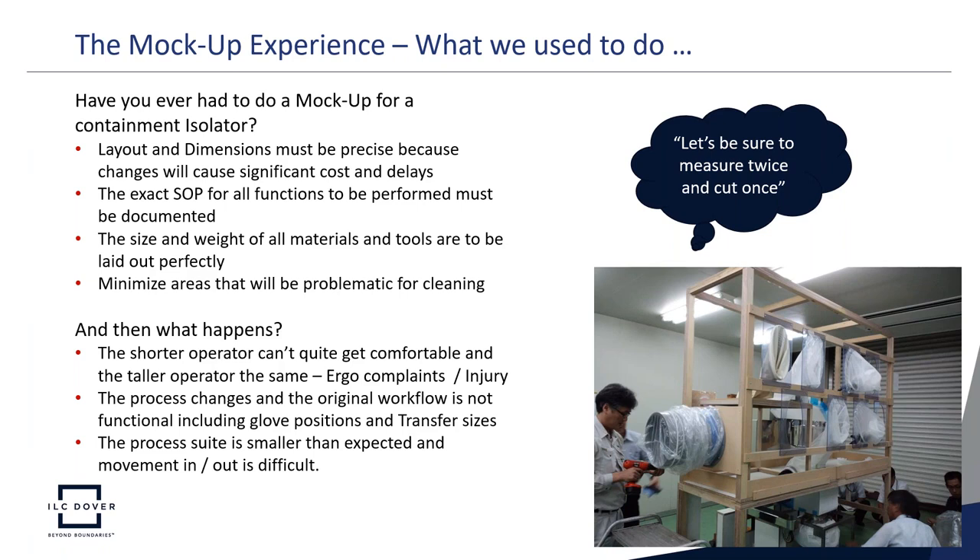But even after the perfect isolator was built following a significant mock-up study, shorter operators couldn't get comfortable and taller operators had the same issues — leading to ergonomic complaints and injuries. Process changes meant the original workflow wasn't functional, causing glove positions to be in the wrong places or transfer technology to be the wrong size. Moving the hardwall isolator into the process suite could also be problematic if the suite was smaller than expected.